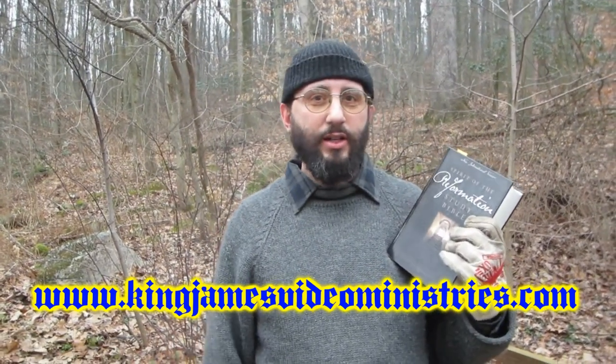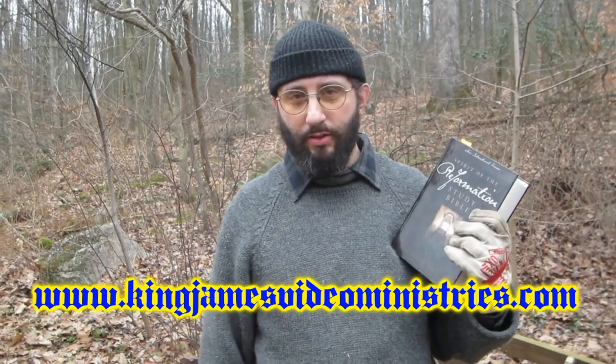If you're watching this and you've never heard why the King James Bible, you've come across the right channel. I have a lot of videos explaining why. Go to my website, KingJamesVideoMinistries.com. We have hundreds of free videos, lots and lots of information, free downloads — all kinds of stuff you can find out for free. The only thing it'll cost you is your time.